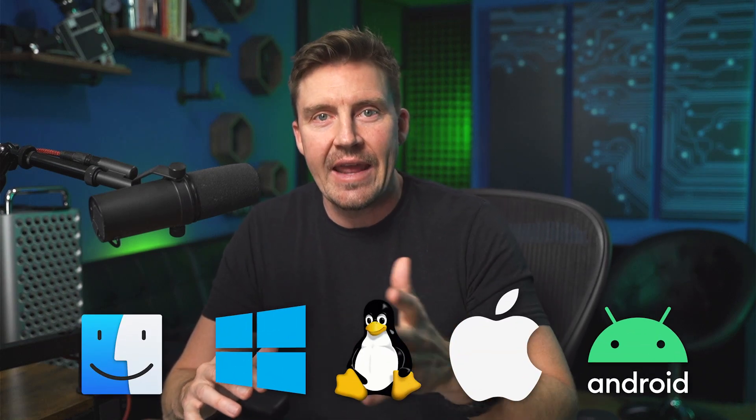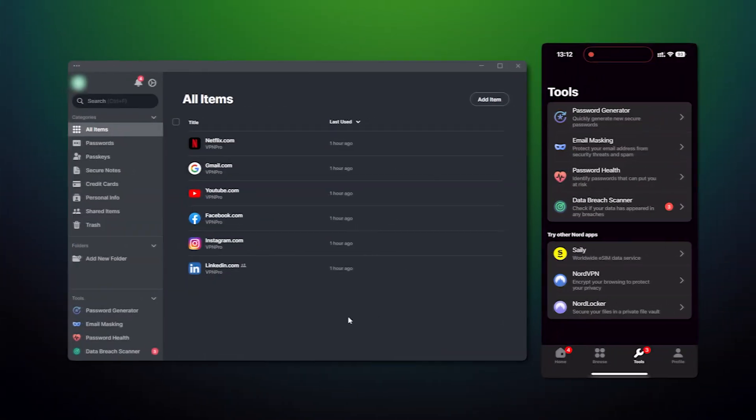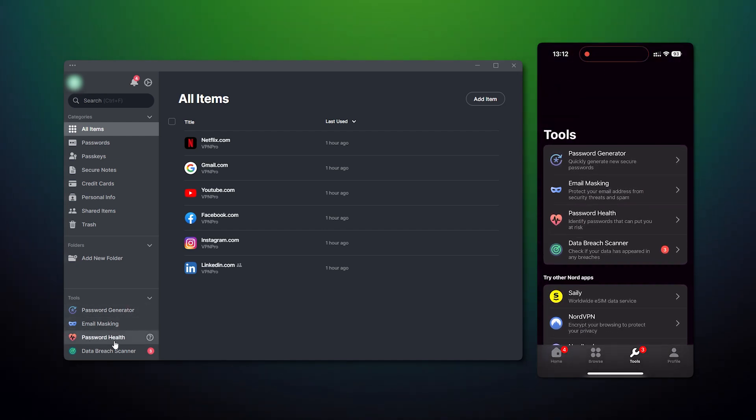NordPass in 2025 is available for all major operating systems, including macOS, Windows, Linux, iOS, and Android. There are also really useful extensions you can install on Chrome, Firefox, Opera, Safari, and Edge. Keep in mind, as with most cybersecurity apps, the NordPass mobile versions do come with fewer features compared to the desktop alternatives.